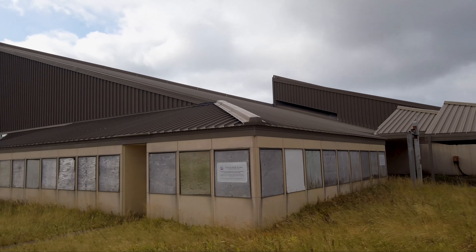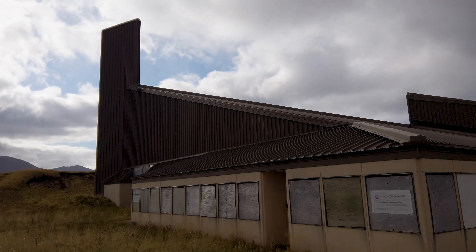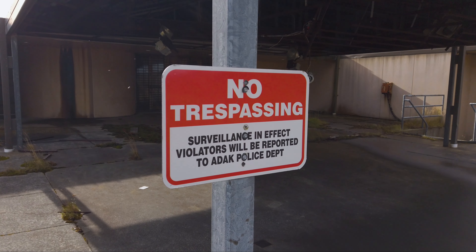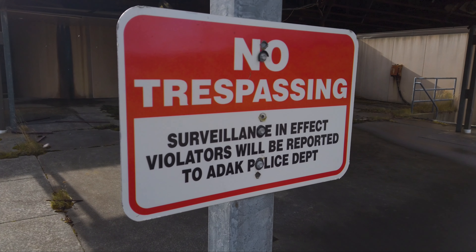This is the newer Bering Hill Chapel right here. It was actually a massive church. There are a lot of signs here saying do not enter, and they take this one very seriously. There's surveillance here.